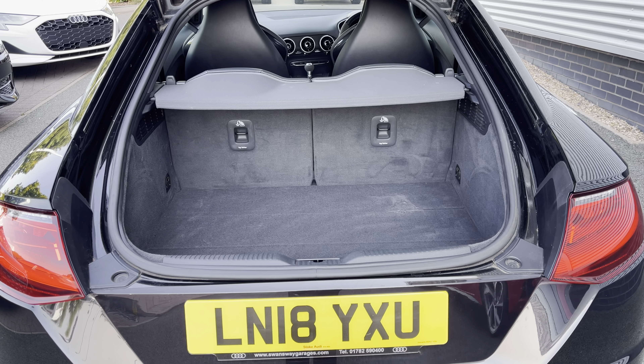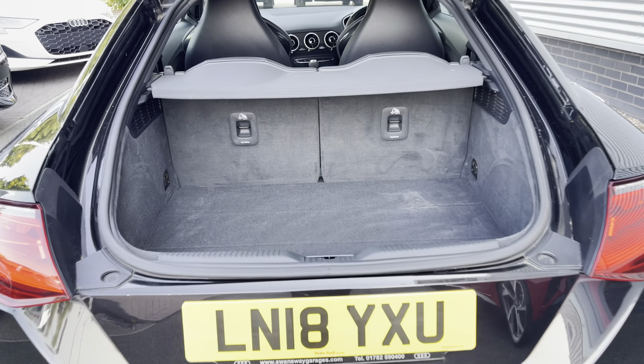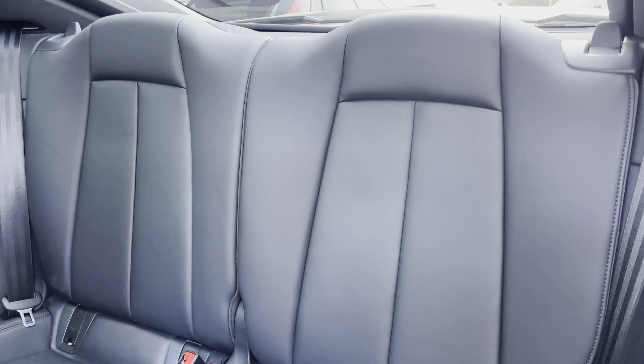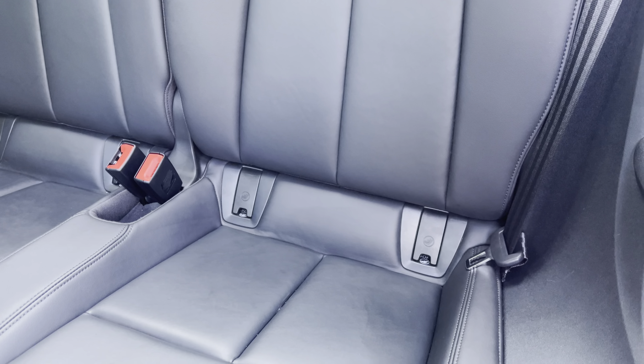Showing you the boot area — as you can see there is plenty of space for your every day to day needs. To the rear you have the stylish leather upholstery with the isofix anchor point to easily install your child's car seat.